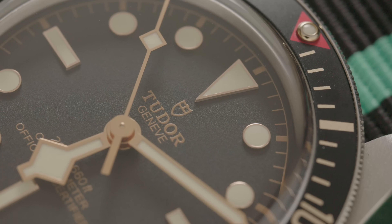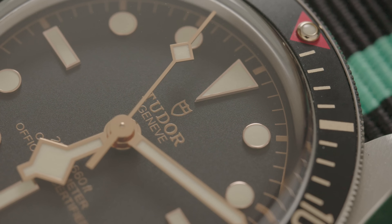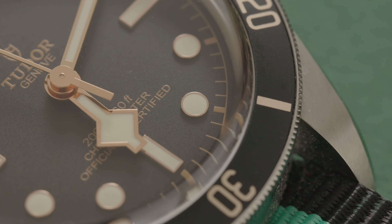Is the Tudor my favourite watch? No. It's kind of plain and boring. But then, so am I, so that's probably why I like it. It's like a cheese and ham sandwich — you're never going to wow dinner guests with it, but sometimes you just really fancy a cheese and ham sandwich.